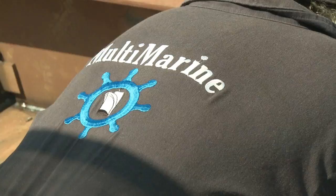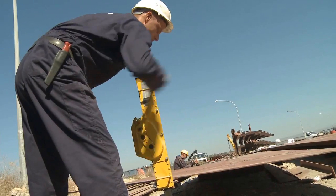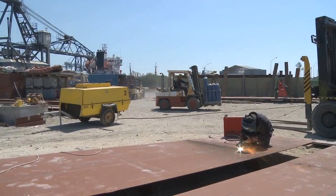Multi-Marine Services was founded in 2001. The main activities of Multi-Marine Services are to provide repairs and renewals, fabrications, and new buildings.